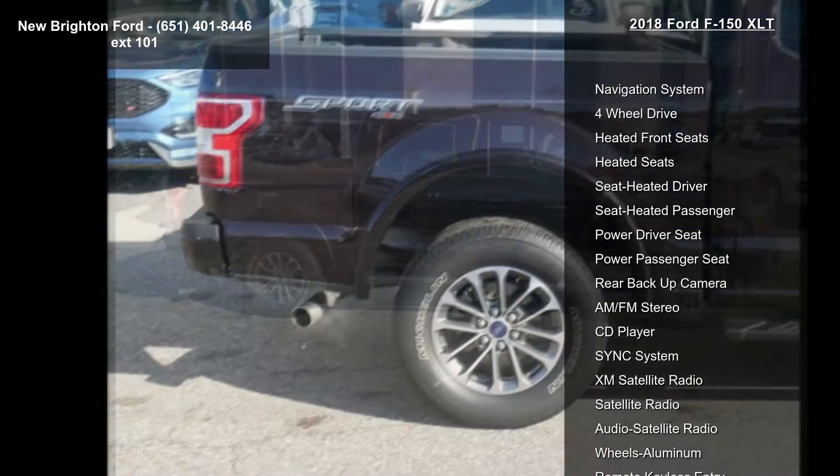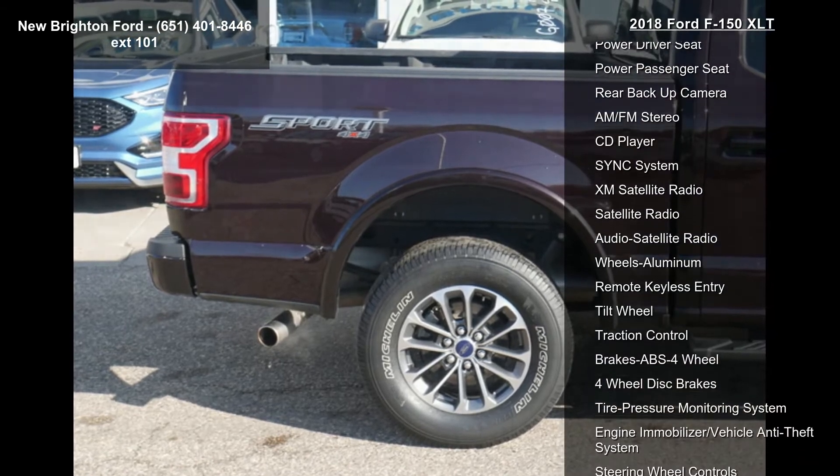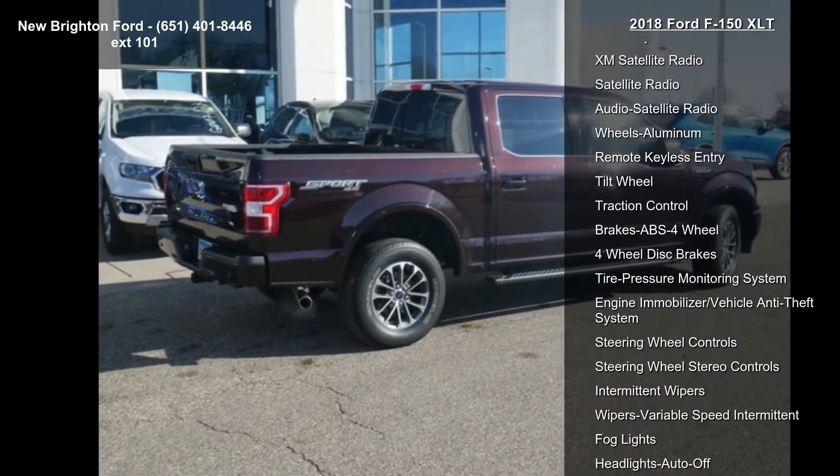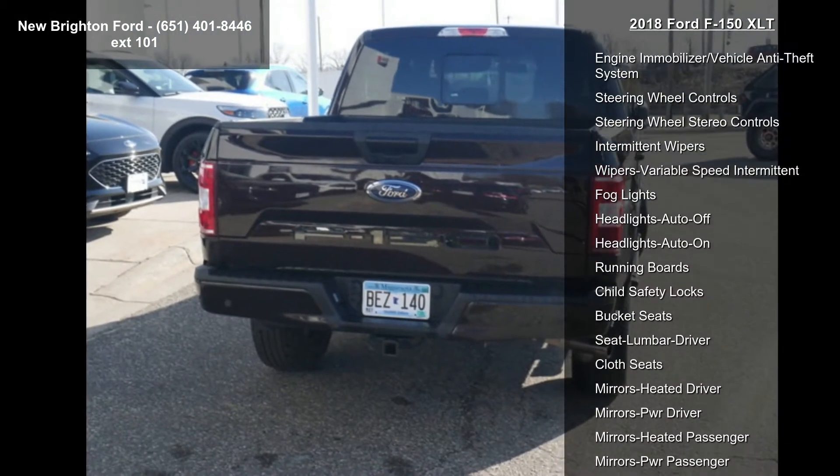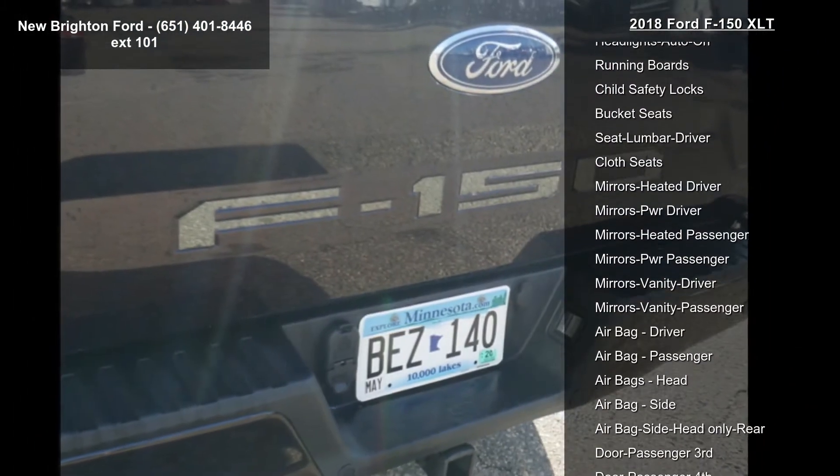This vehicle's top features include navigation system, 4-wheel drive, heated front seats, power driver seat, power passenger seat, and rear backup camera.